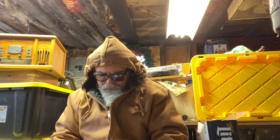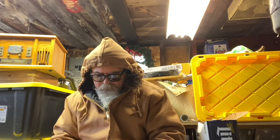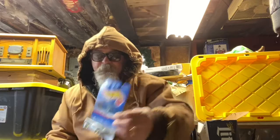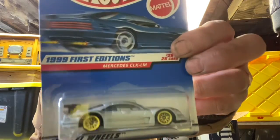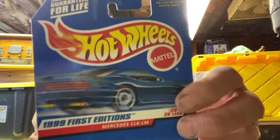Look at this — 1999 first edition Mercedes CLK LM, gold rims. Fancy, fancy — got the big old whale tail on there. Little Debbie's whale tail!